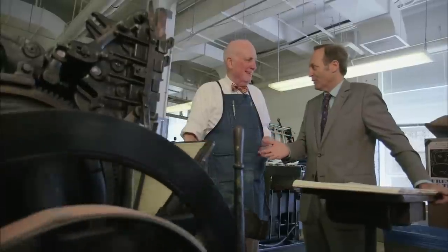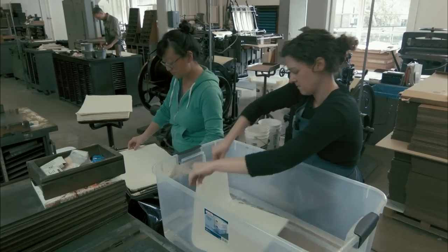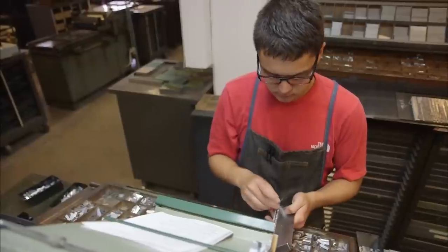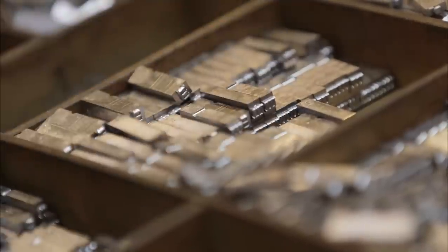ANDREW HOYAM: This is manual labor, right? Hand-made cotton rag paper from England was dampened in a time-consuming process to prep it for printing. Twenty-seven-year-old Chris Goddak, three years into a four-year paid apprentice program at Arion, spent hours recreating Whitman's verses.